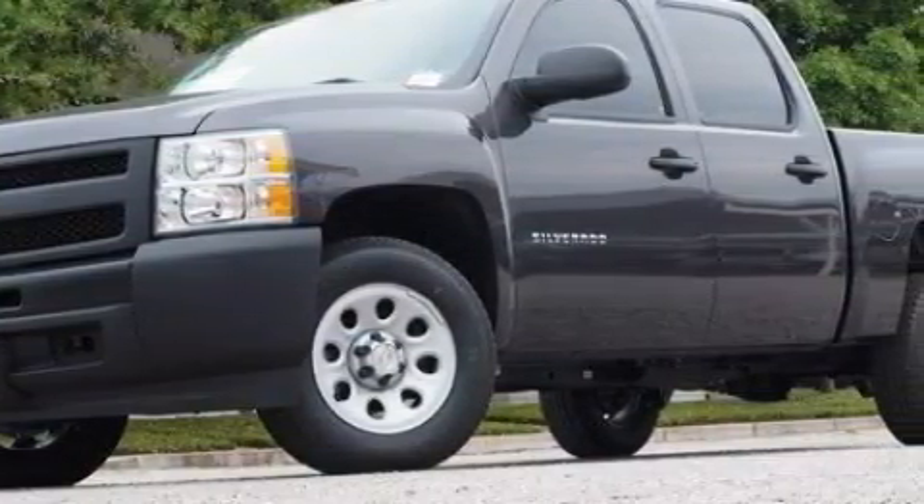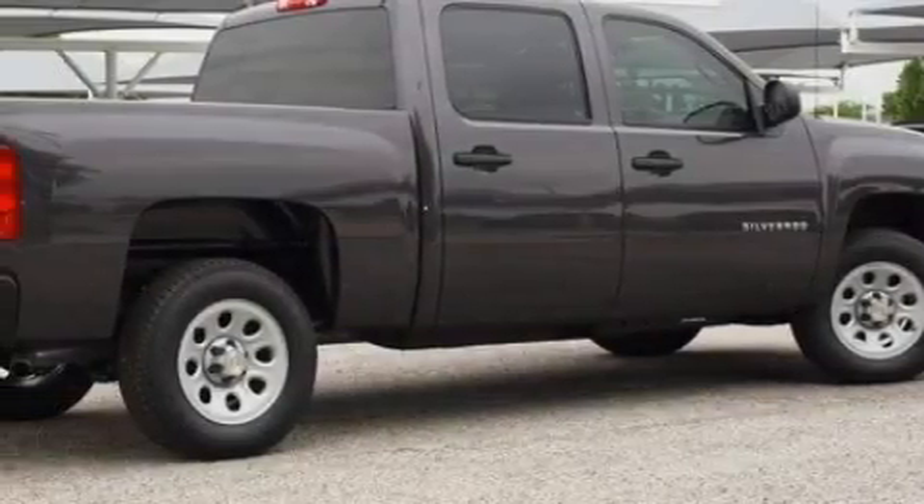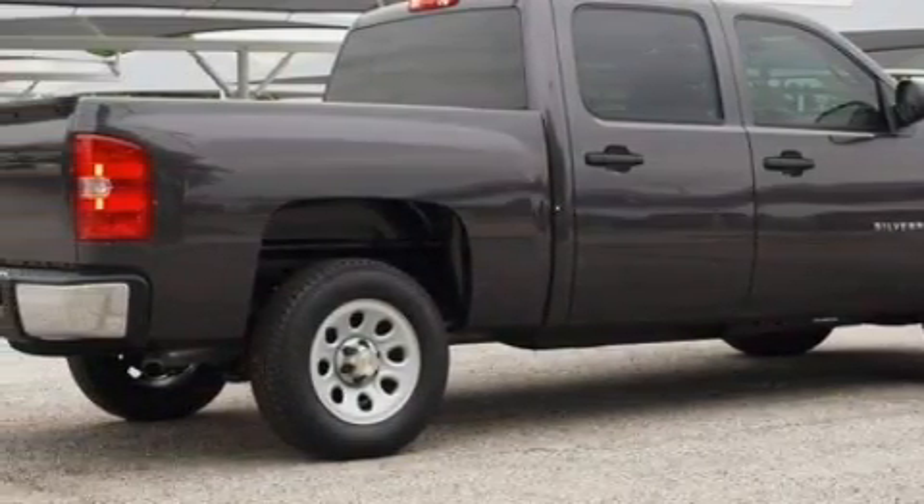The steadfast 8-cylinder engine, connected to a 4-speed automatic transmission, has enough power to pull a trailer or cruise around town.